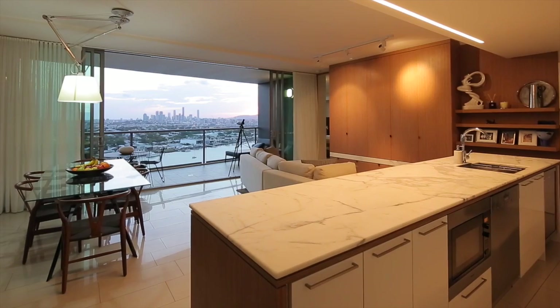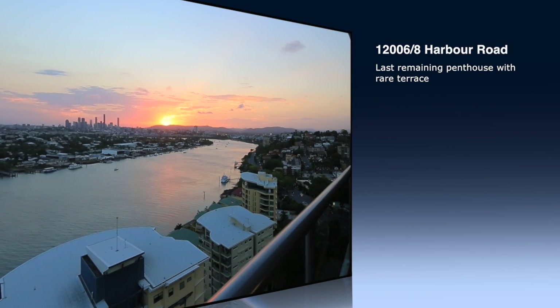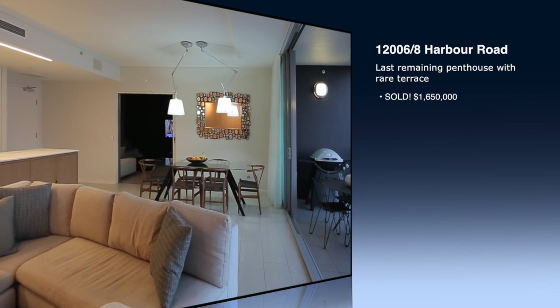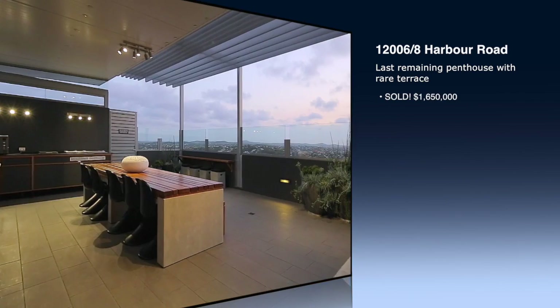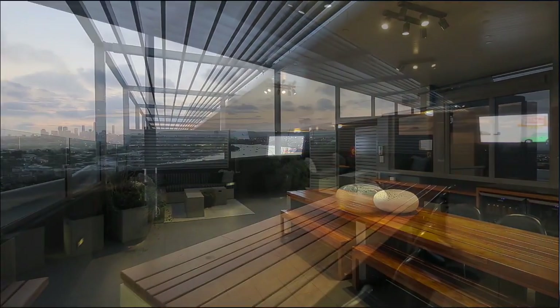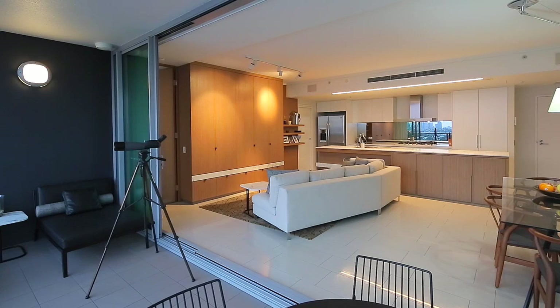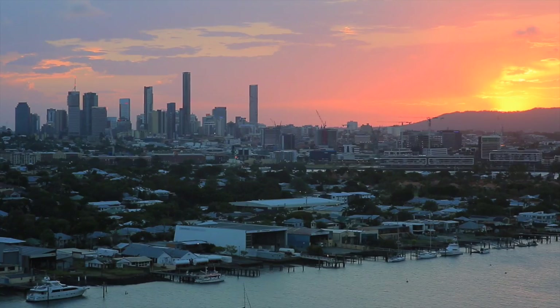On the back of that, we've just sold this absolutely gorgeous rooftop terrace penthouse in Hamilton Harbour, which attracted an enormous amount of attention during the campaign for its stunning views right over Brisbane and the beauty of a rare rooftop terrace with its own wonderful kitchen and outstanding views to entertain.